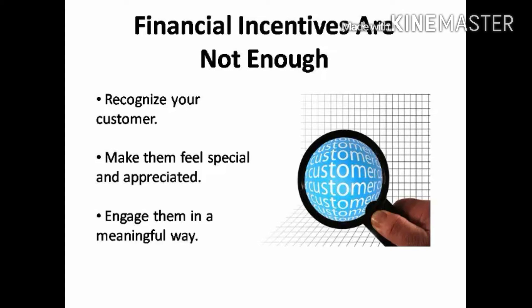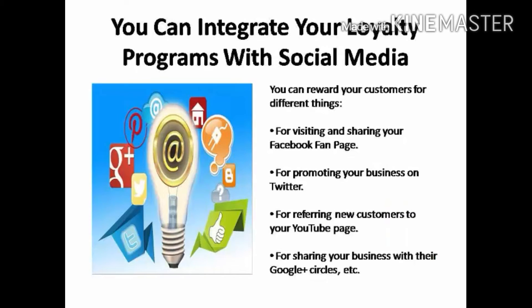Customer loyalty programs can be both fun and interactive, giving your customers yet another reason for interacting with your business. Plus, you can integrate your loyalty programs with social media to reward your customers for such things as visiting and sharing your Facebook fan page, promoting your business on Twitter, referring new customers to your YouTube page, sharing your business with their Google Plus circles, and nearly an infinite amount of other possibilities.